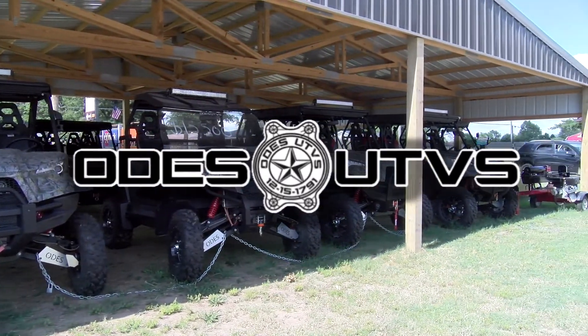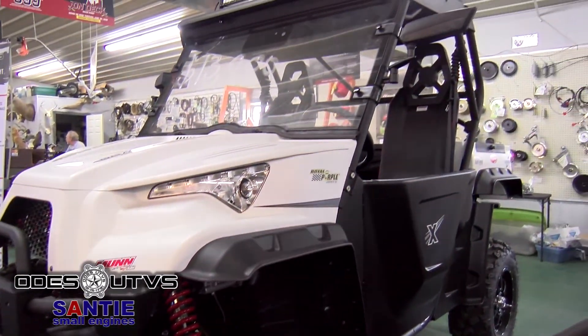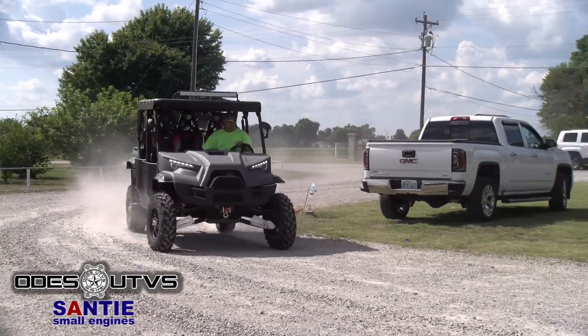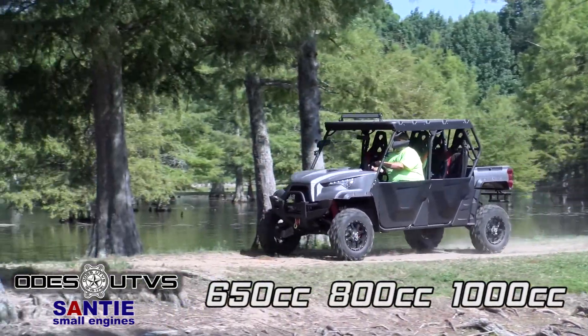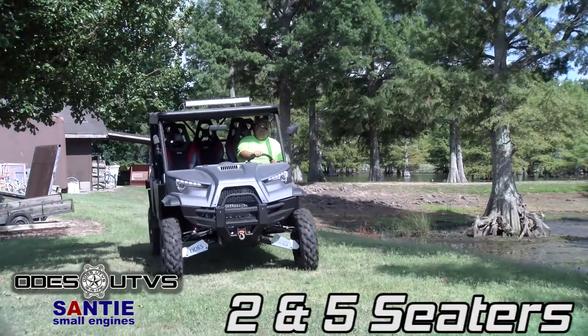You'll find the best quality UTVs with the most competitive price at Santee Small Engines with Ode's UTVs. They offer three sizes to fit your needs: 650, 800, and 1,000 cc's with both 2 and 5 seaters.